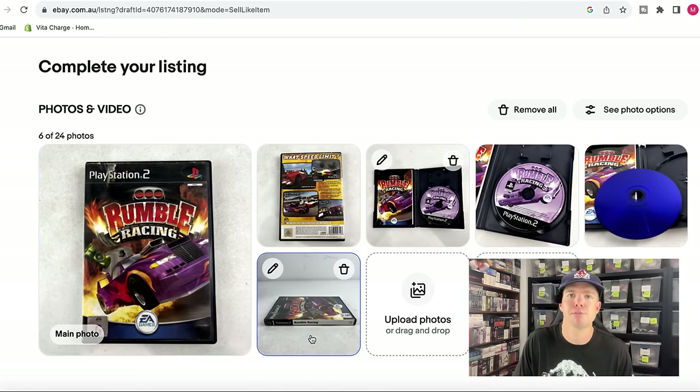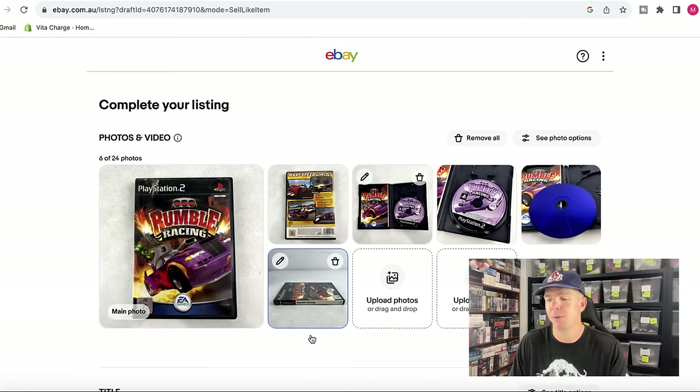Those six photos — that same photo structure — takes just 20 seconds to do. You can blast them out on your mobile phone; you don't need a fancy camera. The mobile phone is completely fine. Just make sure there's a white background and it's a well-lit room. I'm pretty happy with those photos, and I'm also pretty happy with the title I'm looking at here for this game.